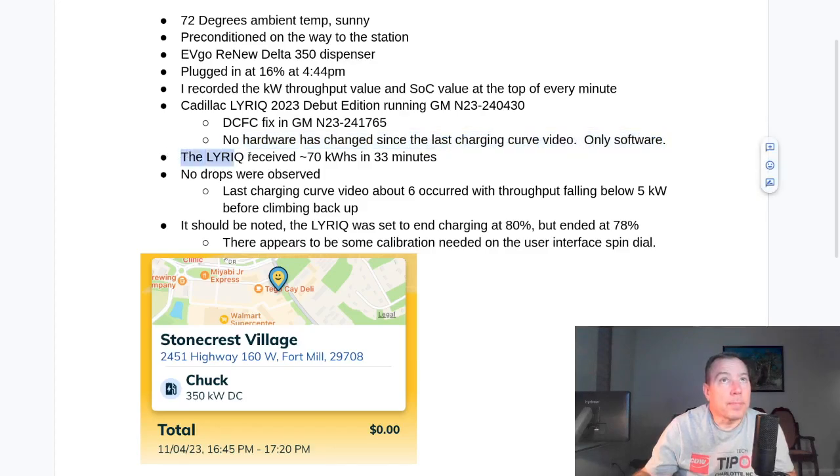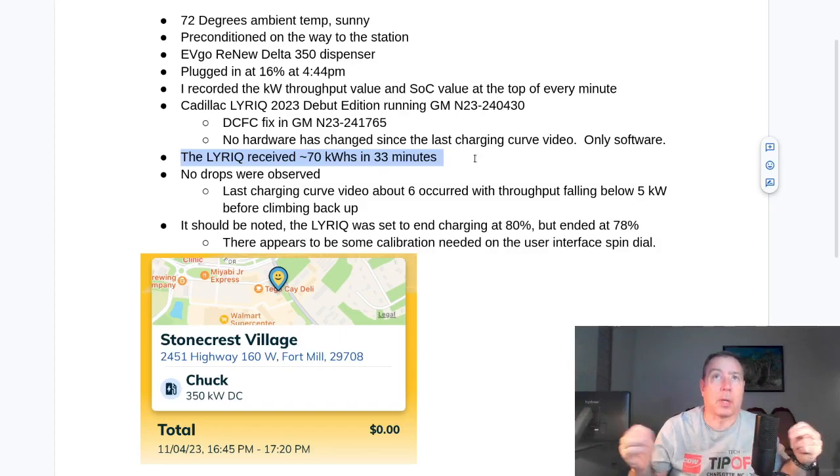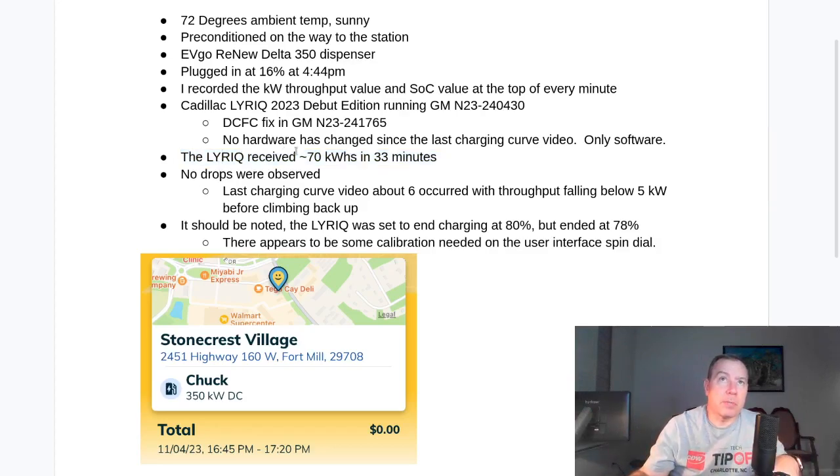The summary is the Lyric receives 70 kilowatt hours in 33 minutes. One thing to note about state of charge: the Lyric has a very large battery — 102 kilowatt hours — so state of charge is a percentage of 102 kilowatt hours. You could say the Lyric doesn't charge to 80% in 20 minutes, but cars with a 70 or 64 kilowatt hour battery can — sure, but they have a smaller battery. 70 kilowatt hours in 33 minutes — there doesn't seem to be anything wrong with that.